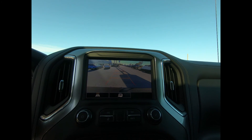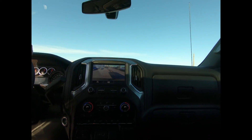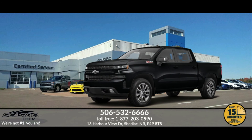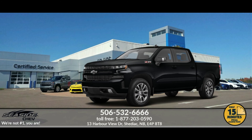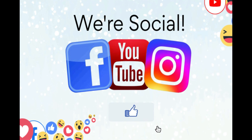If you'd like more information on what this pickup has to offer, drop on in or give us a call here at Seaside Chev. You can reach us at 506-532-6666 to confirm availability, schedule a test drive, or to speak to one of our qualified experts to answer any questions you may have — because at Seaside Chev, we're not number one, you are.